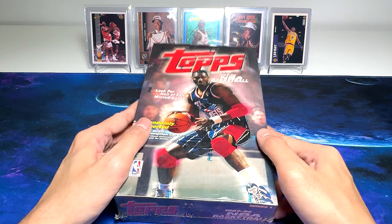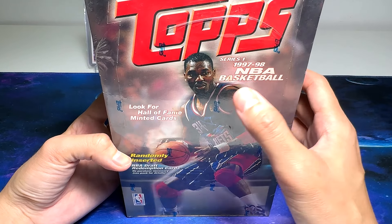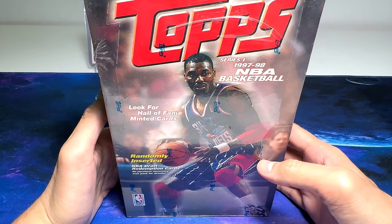Hey guys, I'm Dan, NBA Cards Collector from Singapore.